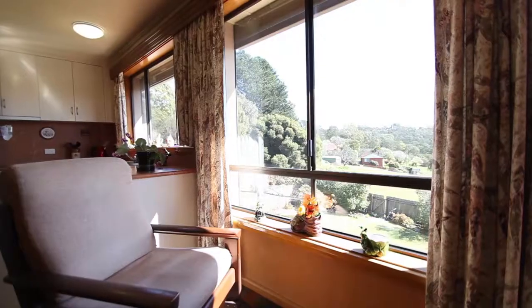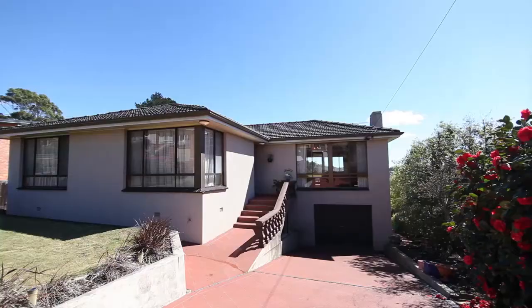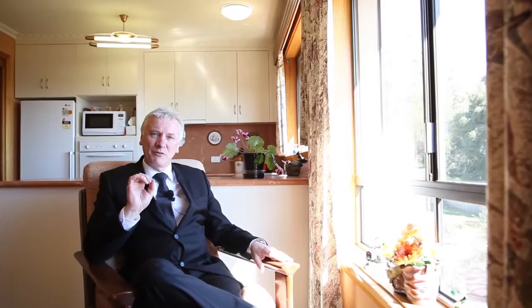More recent renovations since the home was built in 1965 are aluminium windows all round and attractive rendering over the original brickwork. I mentioned earlier about the views but they are absolutely awesome — so do yourself a favour and pick up the phone or send me an email, because I can't wait to show you through.